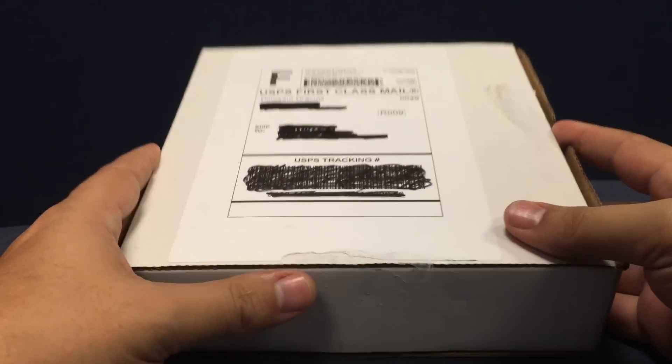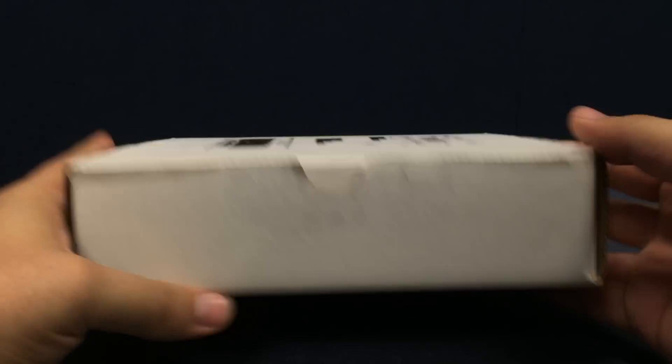He doesn't do a whole lot of them every month, so if you want one, get in quick. It just comes in a plain white mailer box.